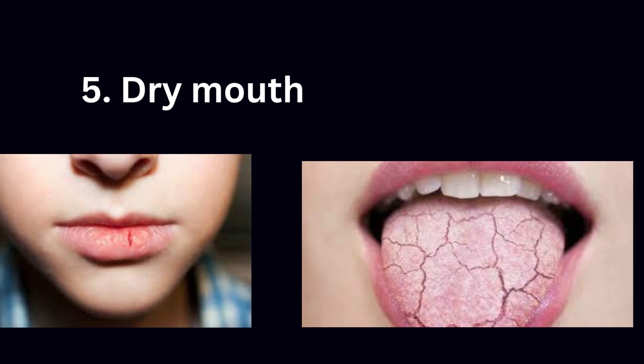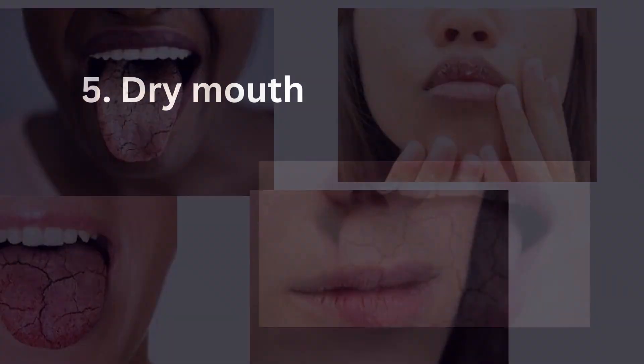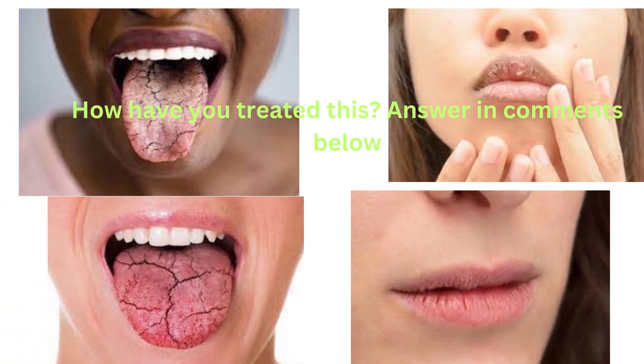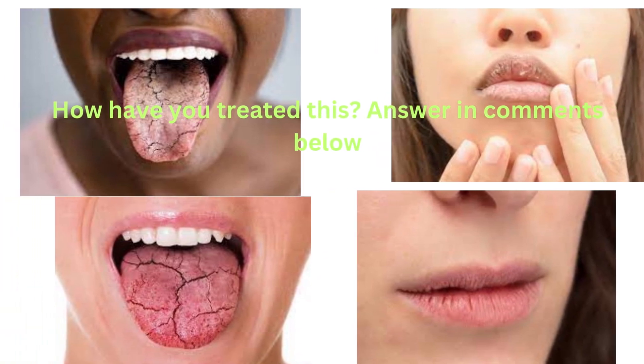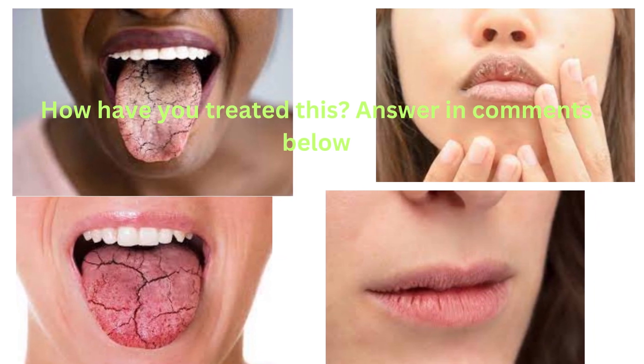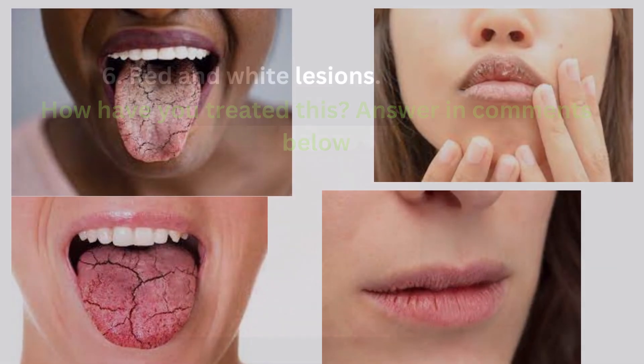Fifth is dry mouth. In people living with AIDS, dry mouth is a direct effect of HIV on their salivary glands, or a side effect of HIV medications. Dry mouth can lead to an increased risk of cavities, gum disease, and oral infections.